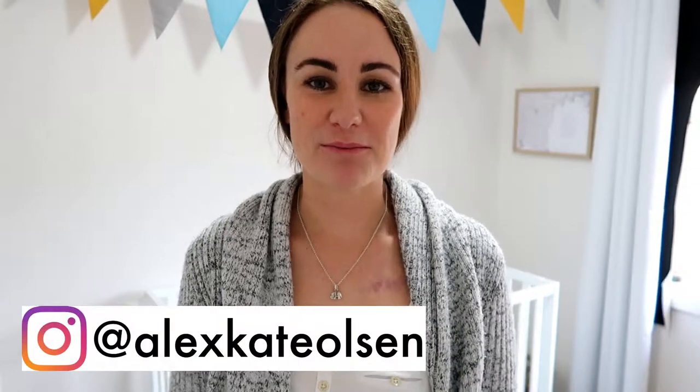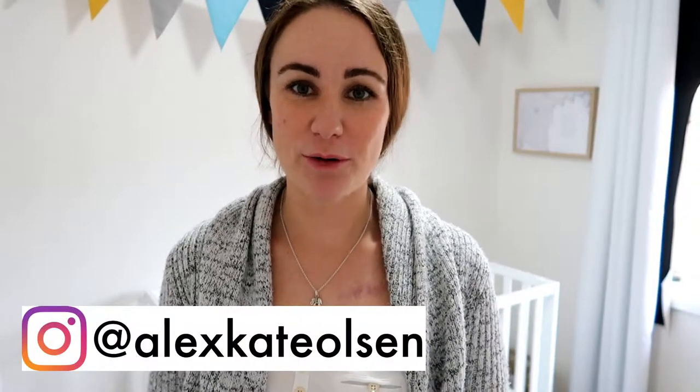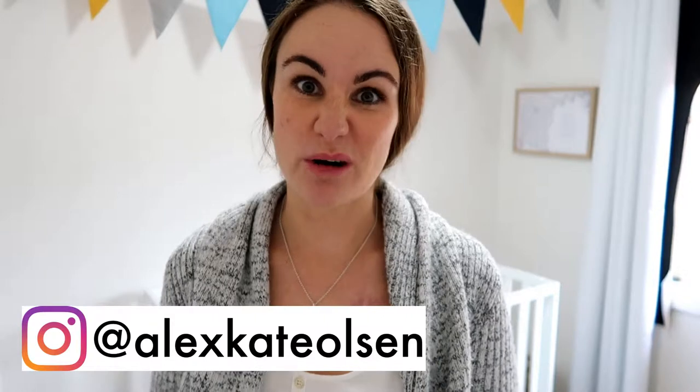Hi everyone and welcome to the video. This is going to be about how to dress your baby or toddler for a cosy, comfortable sleep in the wintertime. If you'd like to see my video on how to dress a swaddled baby for sleep in the winter, I'll leave a link in the description box below. So, if you're new here, my name is Alex. I'm a mum of a 16-month-old toddler, and we live in Sydney.